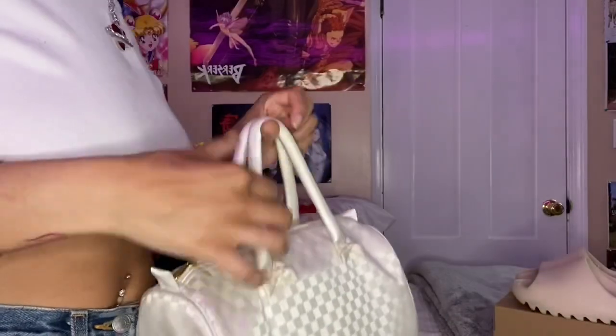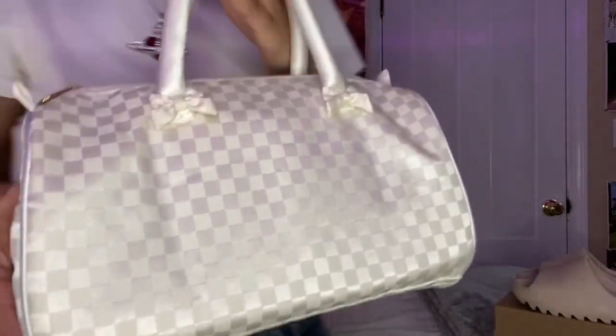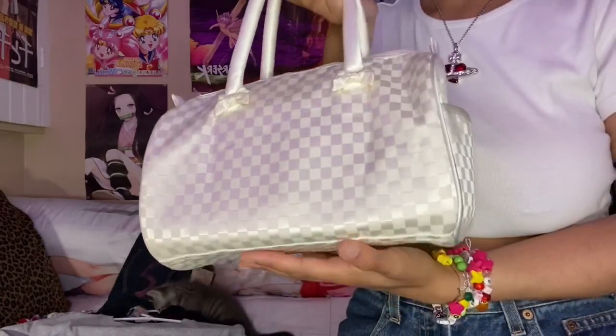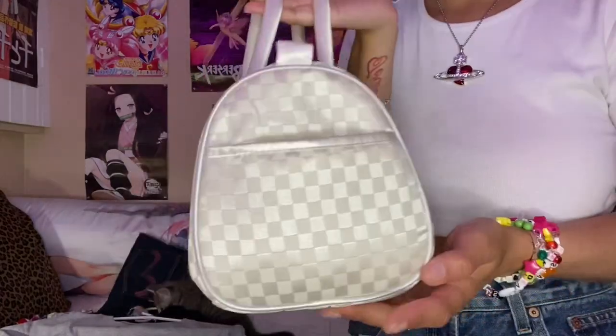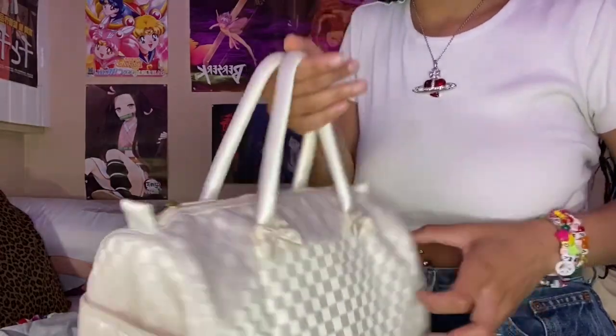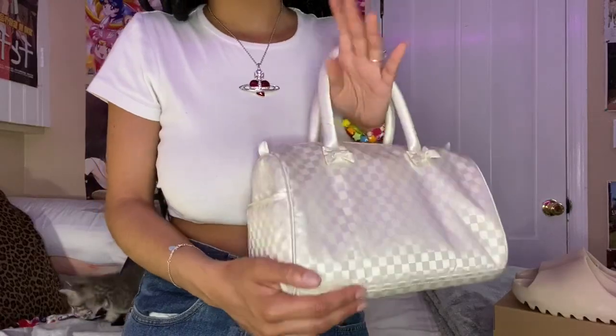Then I'll show the purse. I got this cute little mom purse handbag off a girl on Depop — I think it was like $10 or $15. It's just the perfect size; I can fit everything in here. It's white so it can match everything pretty easily.